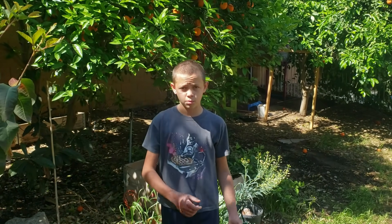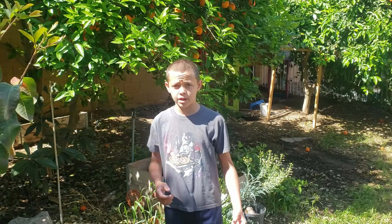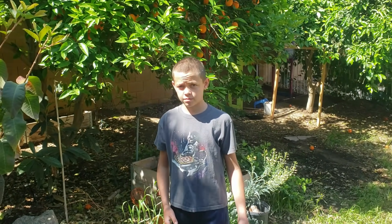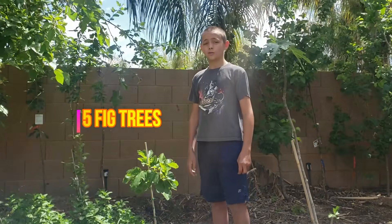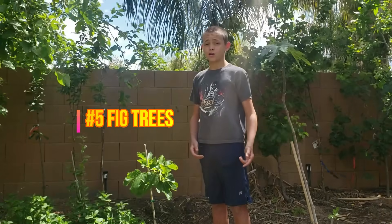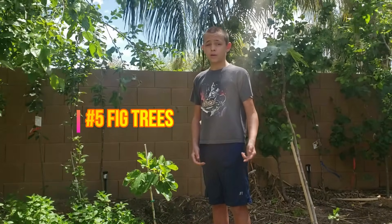We're going to tally it all up at the end and see who has the most points — that will be the best tree to grow in Arizona. So number five on our fruit tree list, we have the fig.